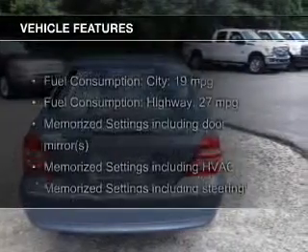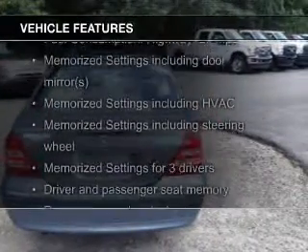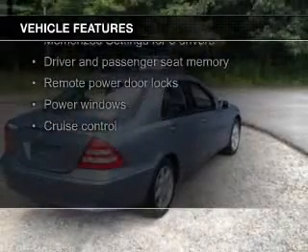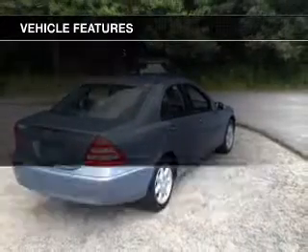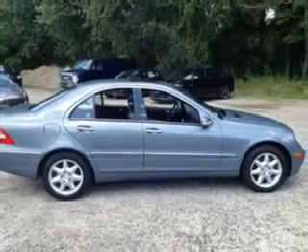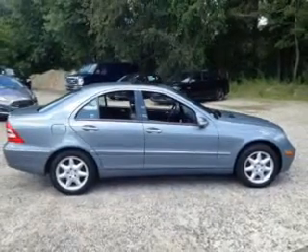The features include a sunroof, leather seats, heated seats, steering wheel controls, memory seats, a premium sound system, aluminum rims, dual temperature control, automatic climate control, and a tilt and telescopic steering wheel.